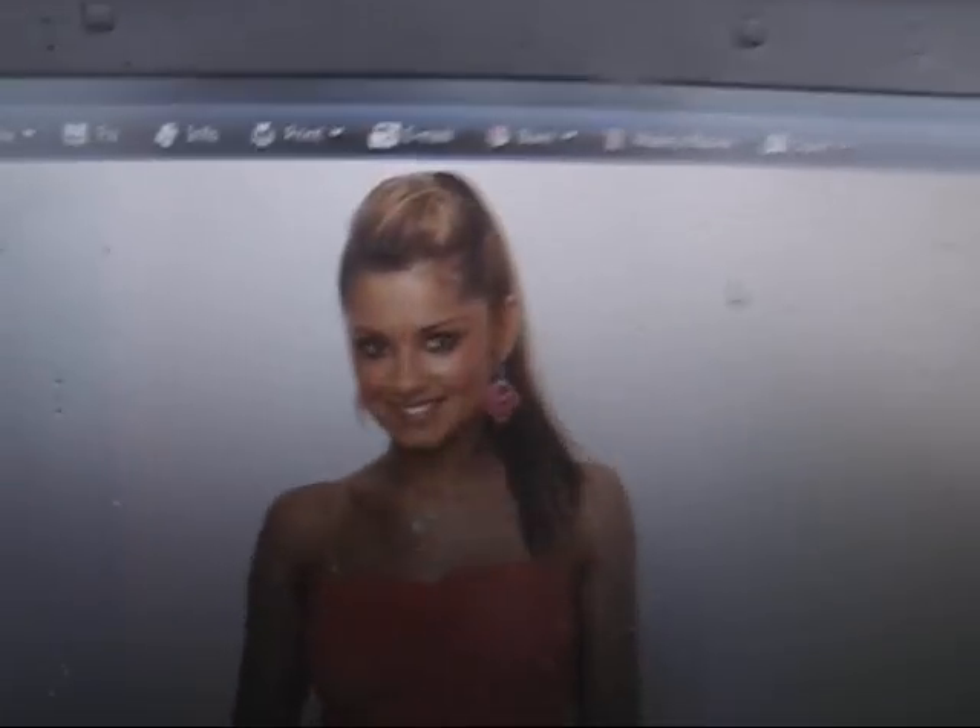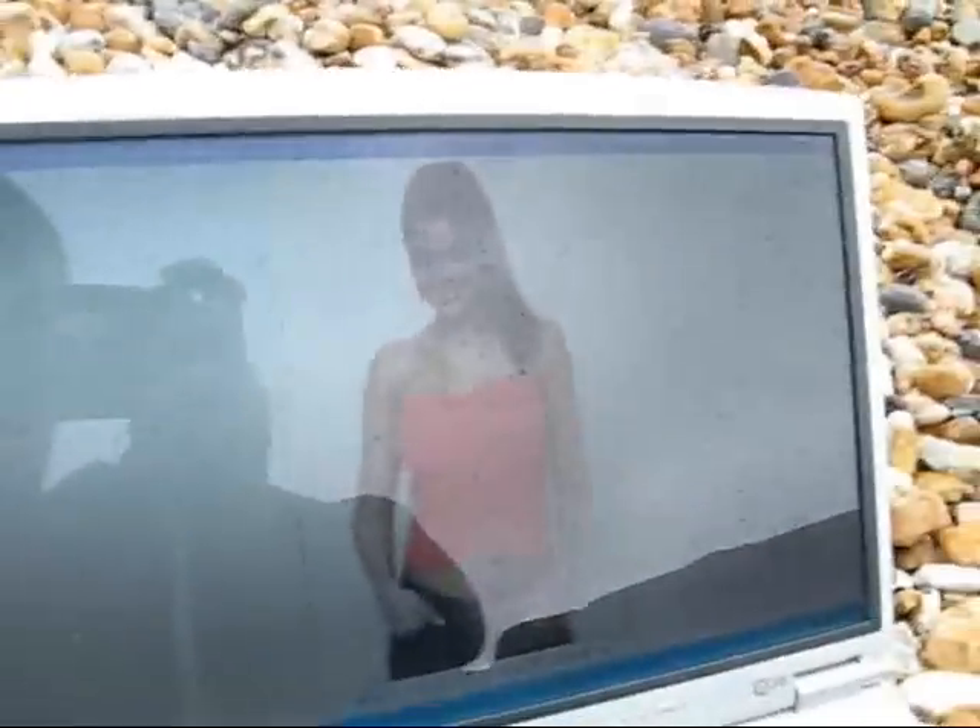Now over here the R500 with its fancy screen. Let's have a look at Cheryl on the R500. Oh, that's good. That's very bright. I think that's probably the brighter Cheryl on the R500. Certainly less reflection coming off the screen. I like that. Well done R500.